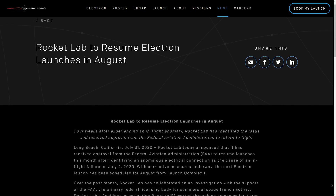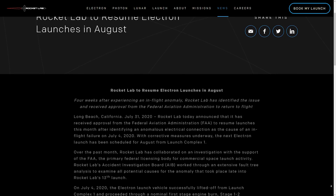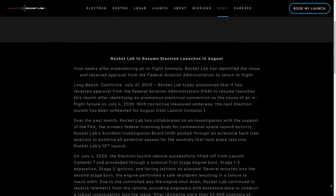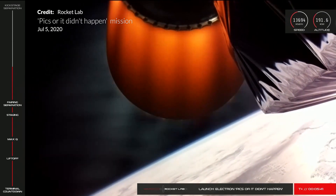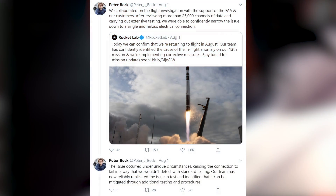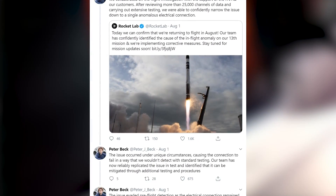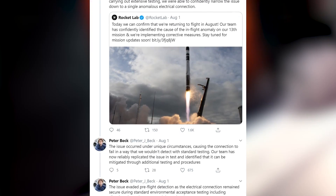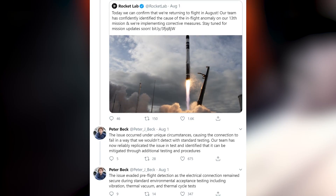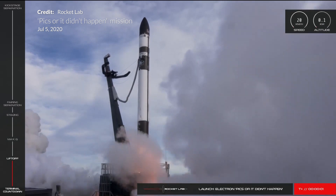Well into the second stage burn, the engine performed a safe shutdown — a procedure that still enabled telemetry to be received. This assisted in fault finding and led to the discovery of an intermittent electrical connection. There was a heat build-up on the electrical component that led to the disconnection of the electrical system. Rocket Lab's CEO Peter Beck announced this was an issue never seen in prior launches, but reliable ground testing procedures are now in place to catch any potential issues of this nature again.